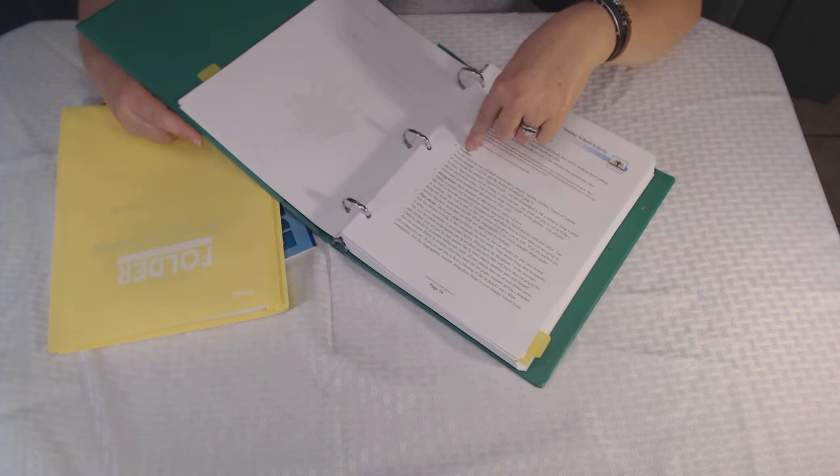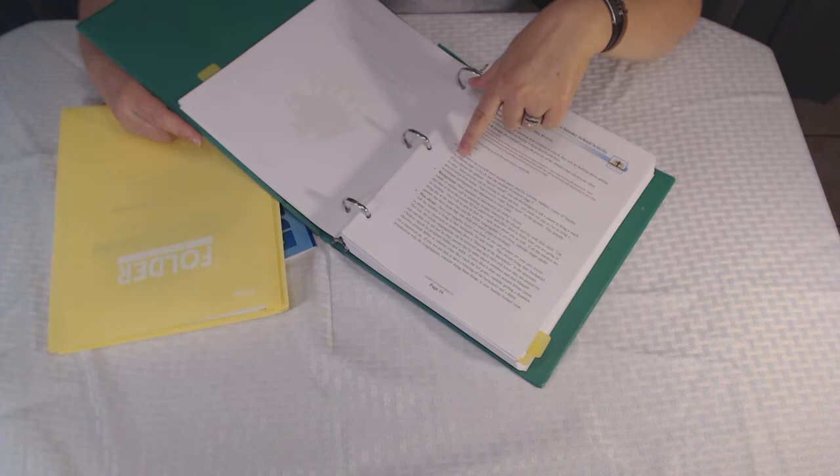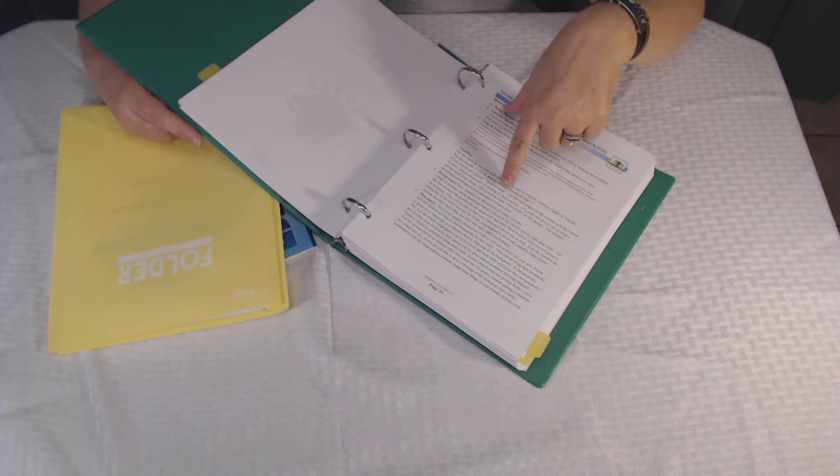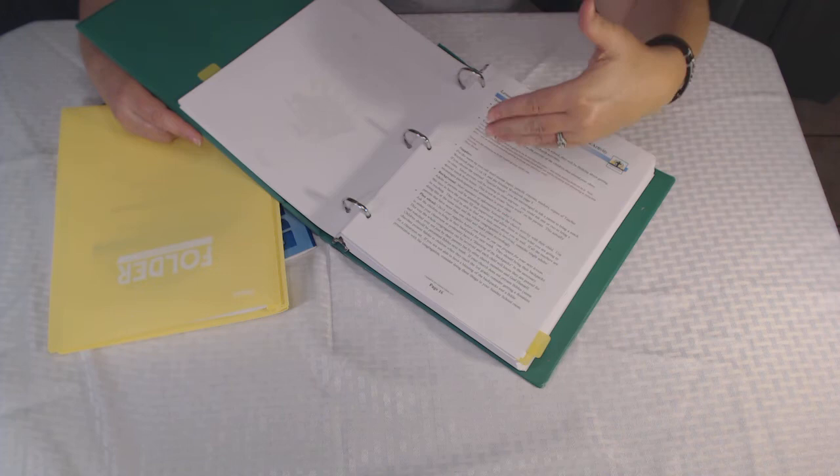The curriculum also offers a special snack idea for each lesson. If you're one of those people who like to coordinate your snack with the lesson, you're going to have a Pinterest-type snack idea so that your children get additional exposure to the lesson through what they're eating that day.